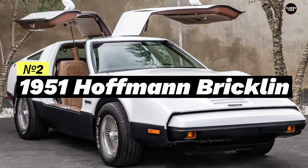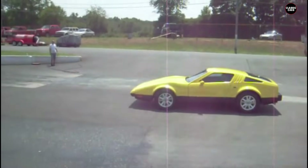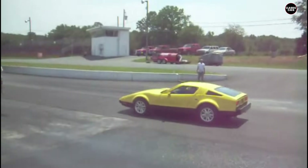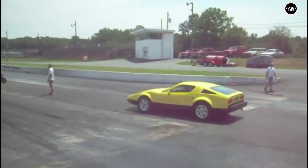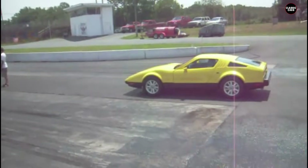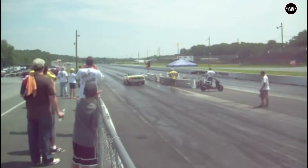Number two on our list is the 1975 Bricklin SV1. This Canadian sports car was designed with safety in mind, but its poor build quality and mechanical issues led to its downfall. Production was halted after just two years, and many unsold Bricklins were discarded and buried in landfills. Let's dive into why the Bricklin SV1 earned its spot on our list of the worst cars ever made.